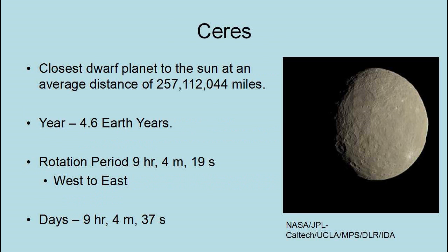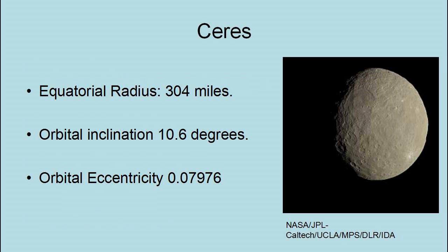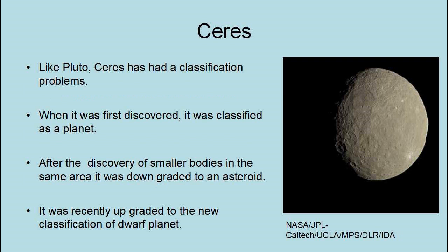Ceres is the closest dwarf planet to the Sun at an average distance of 257,012,044 miles. Its year is 4.6 Earth years. Its rotational period is 9 hours, 4 minutes, and 19 seconds west to east, with a day of 9 hours, 4 minutes, and 37 seconds. Its equatorial radius is 304 miles, its orbital inclination is 10.6 degrees, and its orbital eccentricity is 0.07976. Like Pluto, Ceres has had a classification problem: when first discovered it was classified as a planet, then downgraded to an asteroid, and recently upgraded to the new classification of dwarf planet.